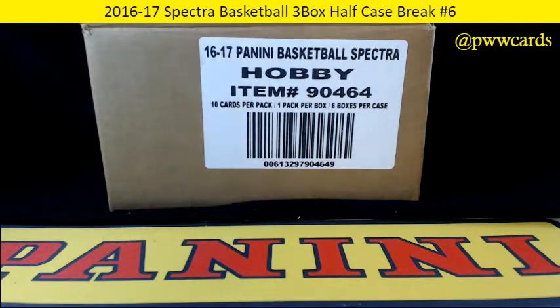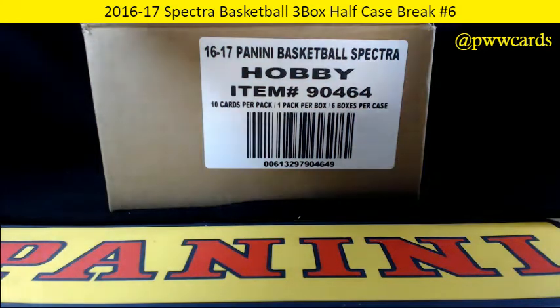Good evening. Welcome to Prestige Worldwide. This is Rob Swanson coming to you live from the Dungeon, July 9th, 2017. We have 2016-17 Spectra basketball three box half case break number six. This is the second half of the case, so the first box is already busted. eBay break, everyone's got their team, so let's get going on the break.